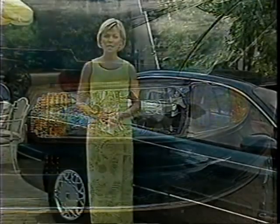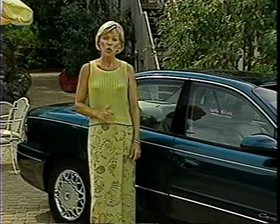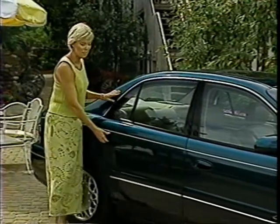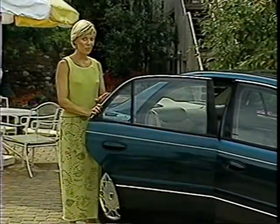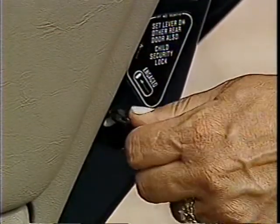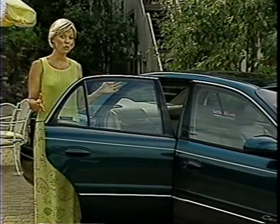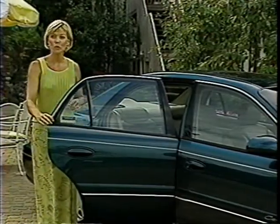Standard daytime running lamps automatically illuminate during daytime operation, helping other drivers become aware of your presence on the road. Rear door child security locks provide greater peace of mind when traveling with children in the back seat. Engaging this switch prevents the back doors from being opened from the inside, preventing children from accidentally opening their doors.